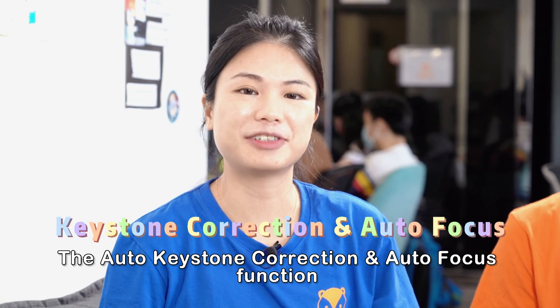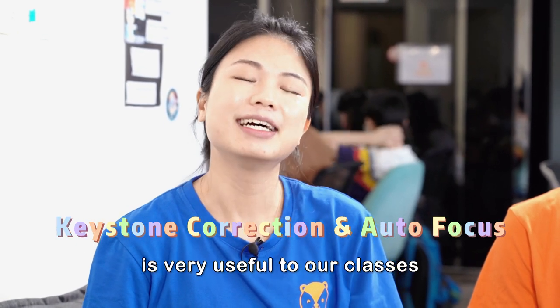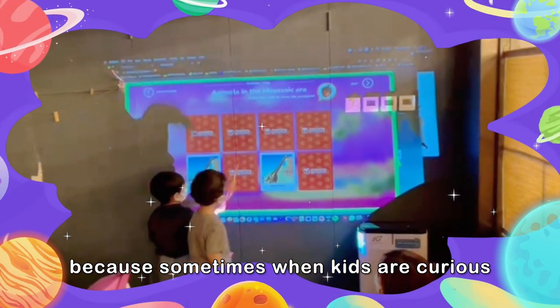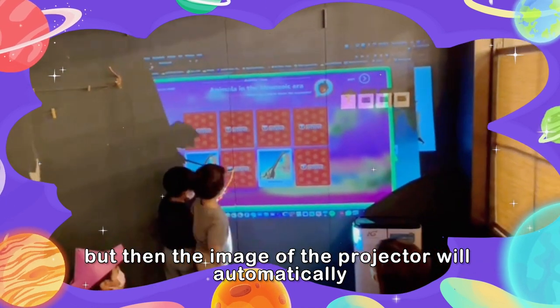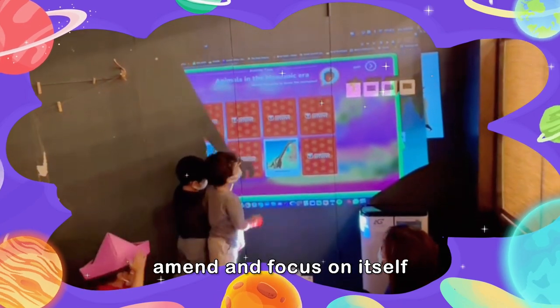The Auto Keystone Correction function is very useful to our classes because sometimes when kids are curious, they will try to move and poke at the projector, but then the image of the projector will automatically amend and focus on itself.